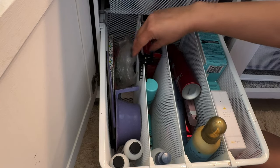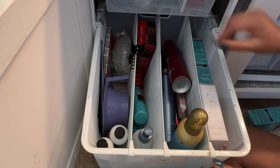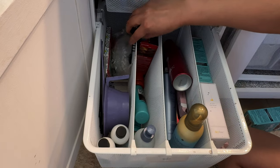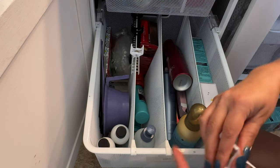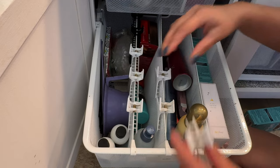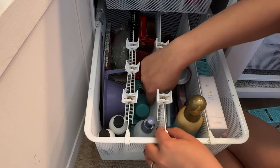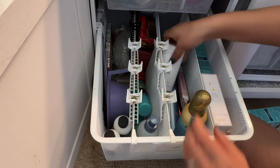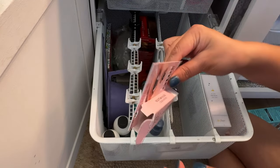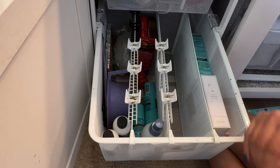It would be nice if these fit — oh, they do. I'll put the black clips there, then the white ones. The nice thing about this Alpha system is it has this divider. Here's an empty container, so that goes. And here's another fragrance mist that I'm going to put with the other ones, so that won't go back.